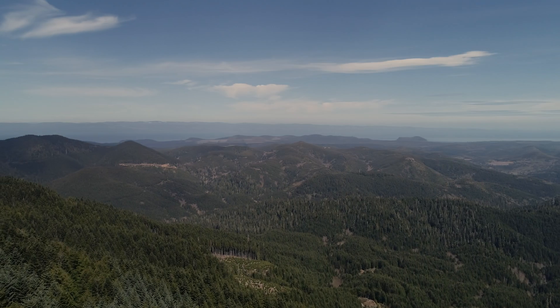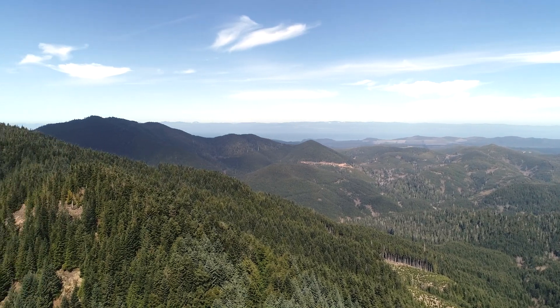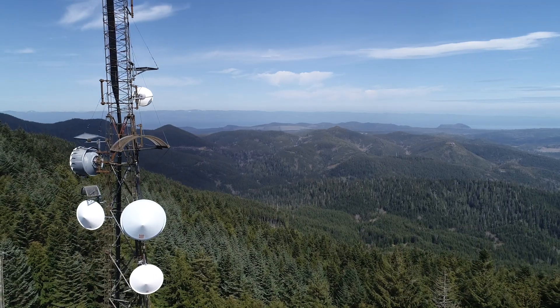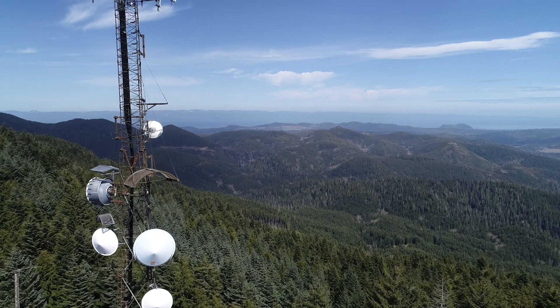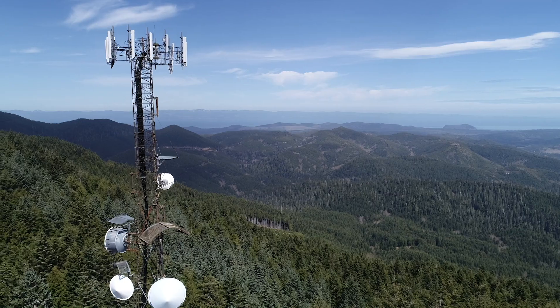Up in the northwest corner of Washington, there's a tower that's an important part of communications up here. Like lots of towers, it's up high in a remote location and power from the grid can be interrupted pretty frequently. So backup power is crucial.